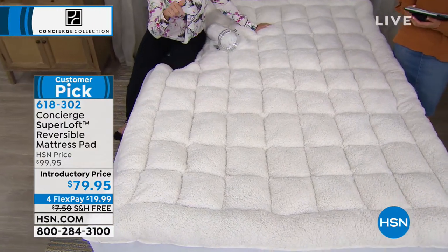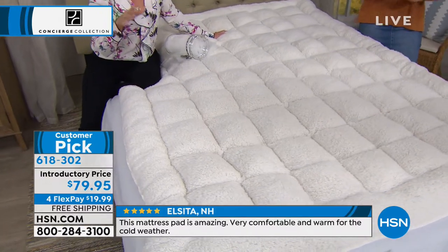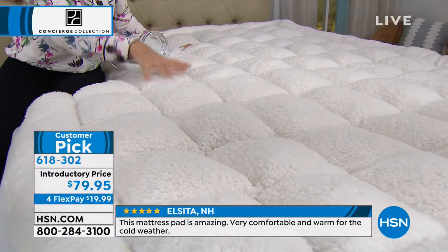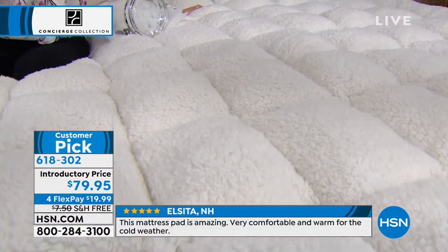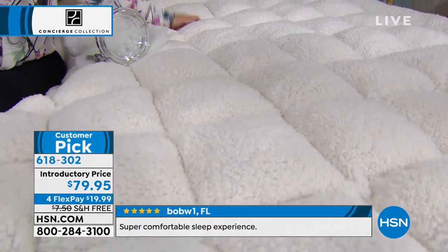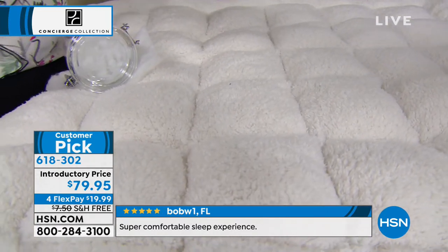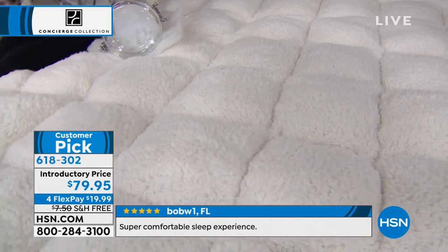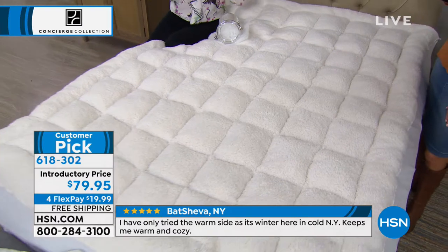This is new — we introduced this about a month ago, and if you go to hsn.com, there are hundreds of reviews. It's a customer pick. A lot of you commented on the warmth, the coziness, the cloud-like nature of this. Every bed needs a mattress pad. What Superloft did a few years ago was ask, why can't we add loft and comfort to a mattress pad? Why can't we rejuvenate a mattress?